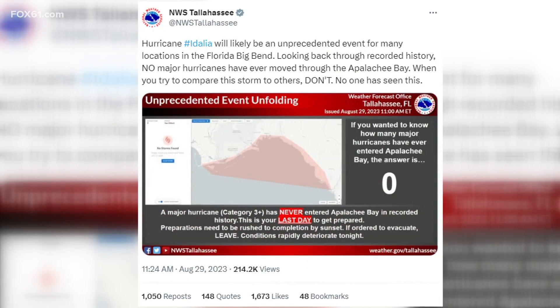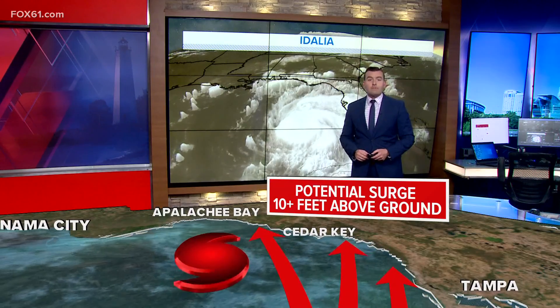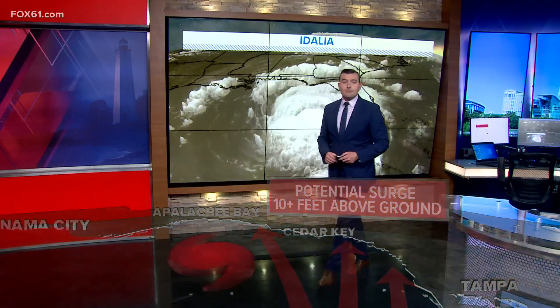The National Weather Service in Tallahassee is putting out a dire message today, warning there is no comparison to other storms in this part of Florida. Major hurricanes have gone west or east, but not into Appalachee Bay. I'm meteorologist Ryan Bretton, Fox 61, Connecticut's news station.